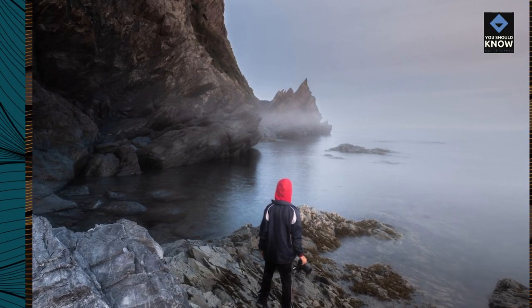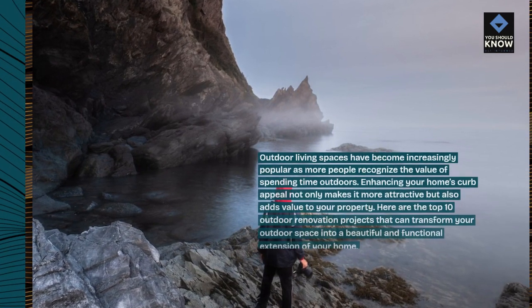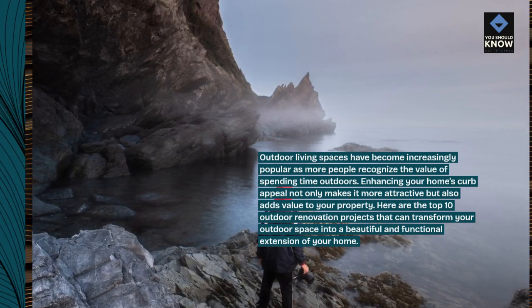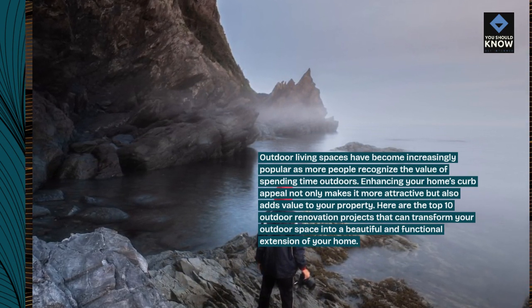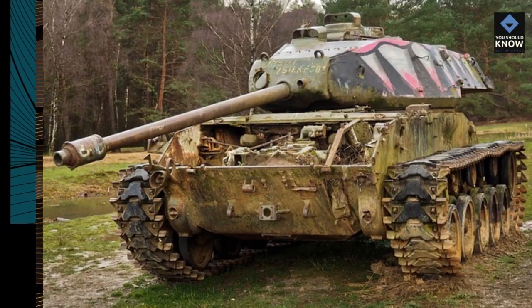Outdoor living spaces have become increasingly popular as more people recognize the value of spending time outdoors. Enhancing your home's curb appeal not only makes it more attractive but also adds value to your property. Here are the top 10 outdoor renovation projects that can transform your outdoor space into a beautiful and functional extension of your home.